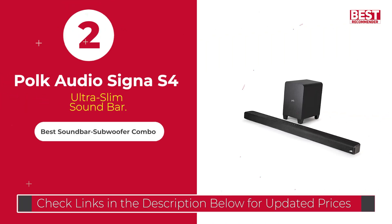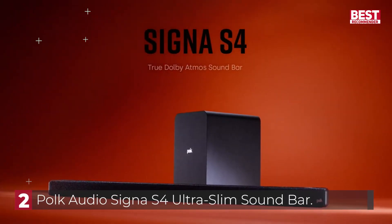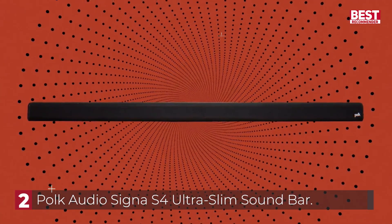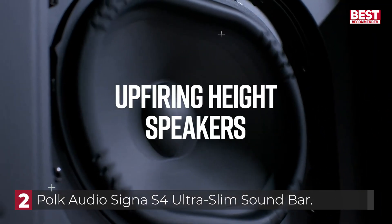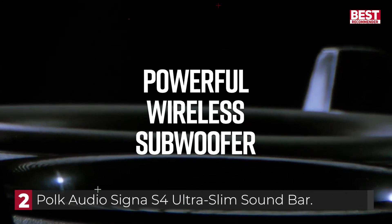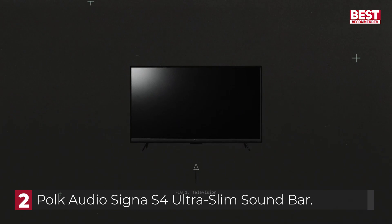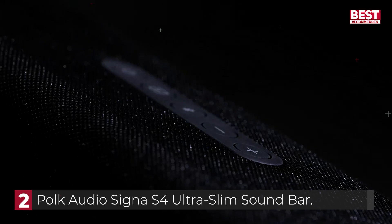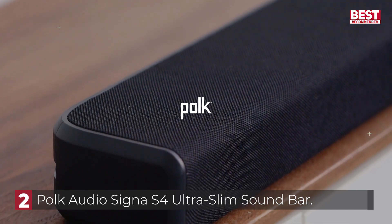Number 2, the Polk Audio Signa S4 Ultra Slim Soundbar. The Polk Signa S4 is a Dolby Atmos soundbar featuring 3.1.2 channels of playback — left, right, center, front overheads, and a wireless subwoofer — and it offers a number of connection options and an array of useful sound modes. One standout feature of previous Polk soundbars has been its sound modes: movie, music, night, and especially voice adjust, the latter enabling three separate levels of adjustment.